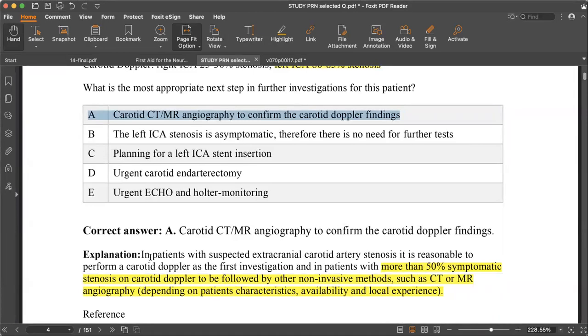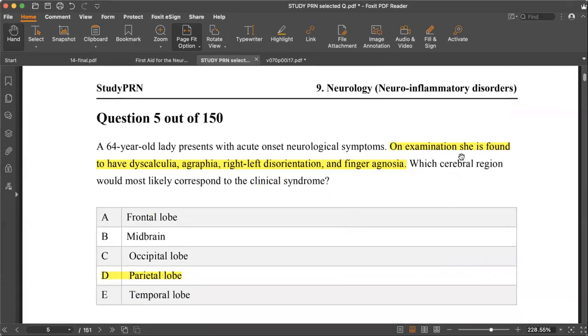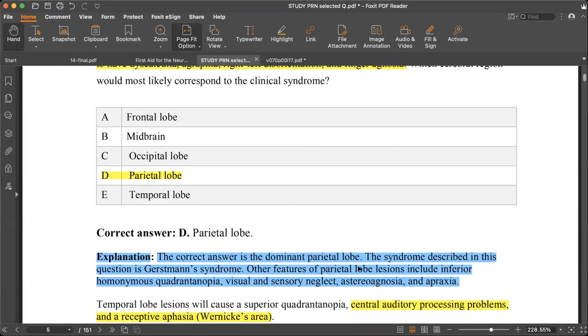In patients with suspected internal carotid artery stenosis, carotid Doppler is the first investigation. In patients with more than 50% symptomatic stenosis on Doppler, it should be followed by a non-invasive method — CT or MR angiography — depending on patient characteristics. The next brief question involves dyscalculia, agraphia, right-to-left disorientation, and finger agnosia — these features are typical of dominant parietal lobe involvement, i.e., Gerstmann syndrome.